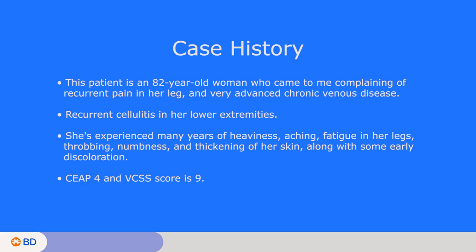Hearing her story, she's had many years of heaviness, aching, fatigue in her legs, throbbing, numbness, and thickening of her skin along with some early discoloration. That's consistent with C4 disease on the leg that we'll be treating today.